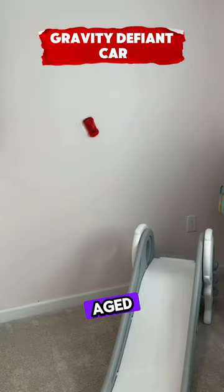This is a zero-gravity RC car that climbs walls, rechargeable and fun for kids aged four and up.